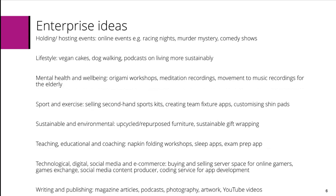Lifestyle could include vegan cakes, dog walking, or podcasts on living more sustainably. Mental health and wellbeing may be origami workshops, meditation recordings, or movement to music recordings for the elderly. Sport and exercise may include selling secondhand sports kicks, creating team fixture apps, or customising shin pads.